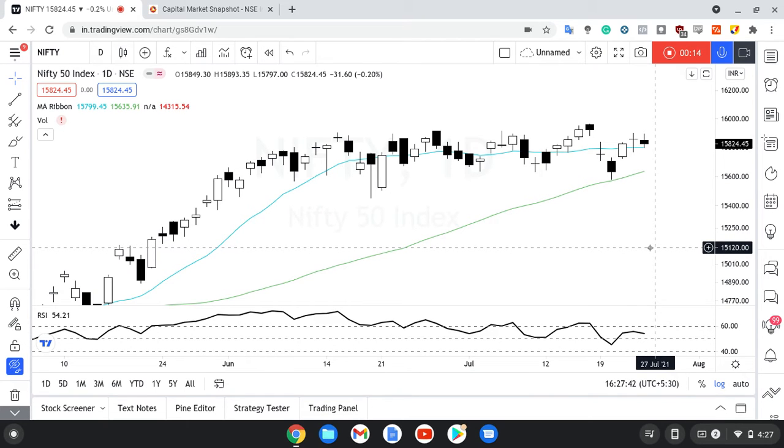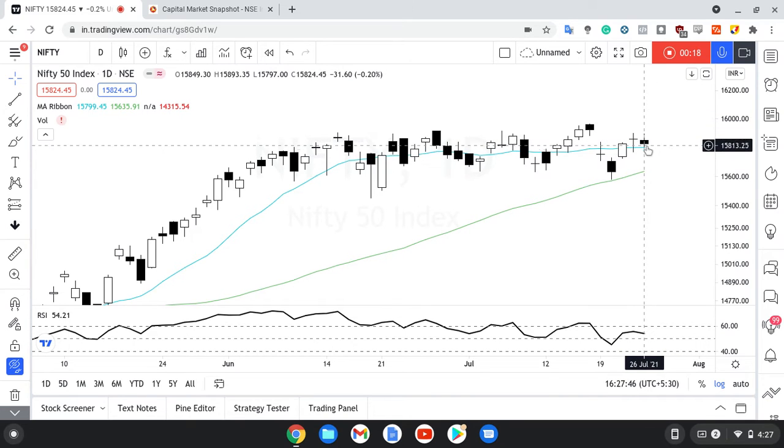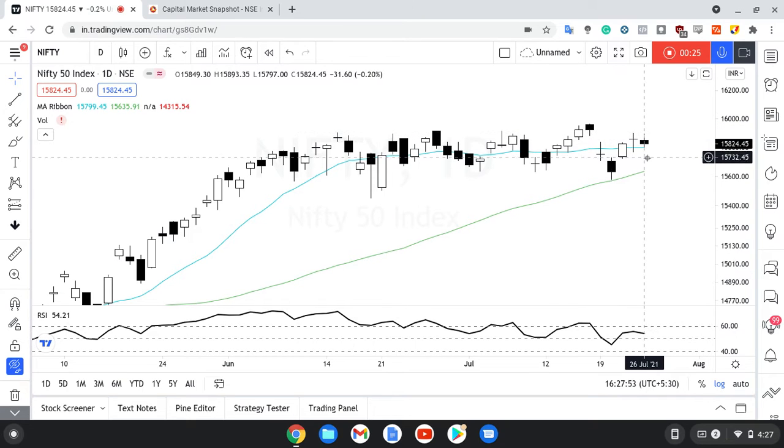There is an inside bar candle, which means that possibly tomorrow if this range — matlab aaj ke high rather Friday ke high aur Friday ke low ke beech mein — hi raha, then it might be range bound. But there is a chance ki uske upar ek achcha move dikha sakta hai.